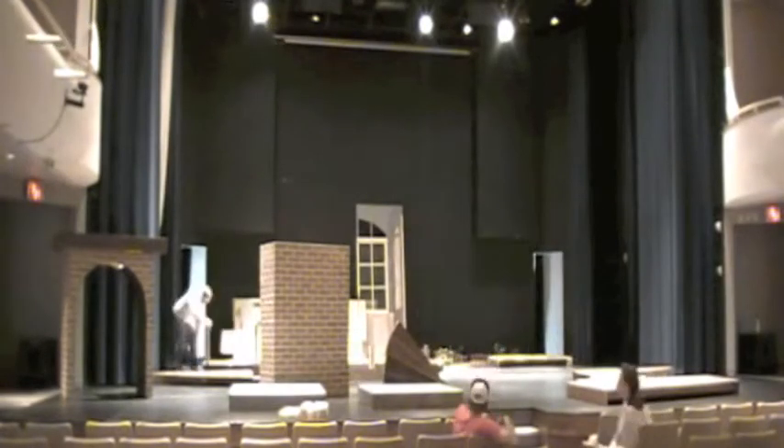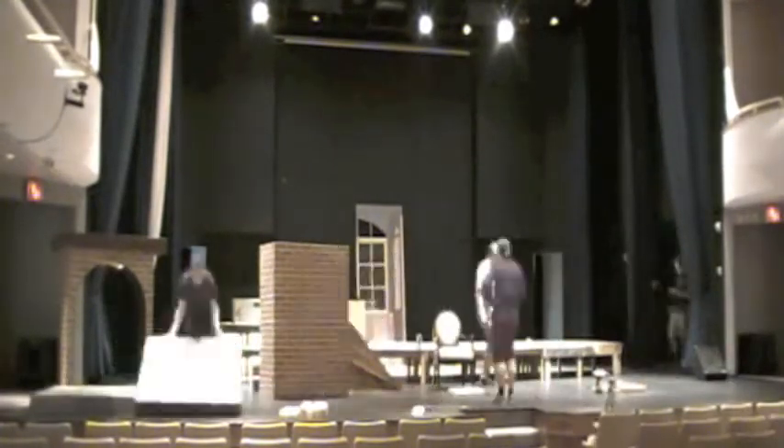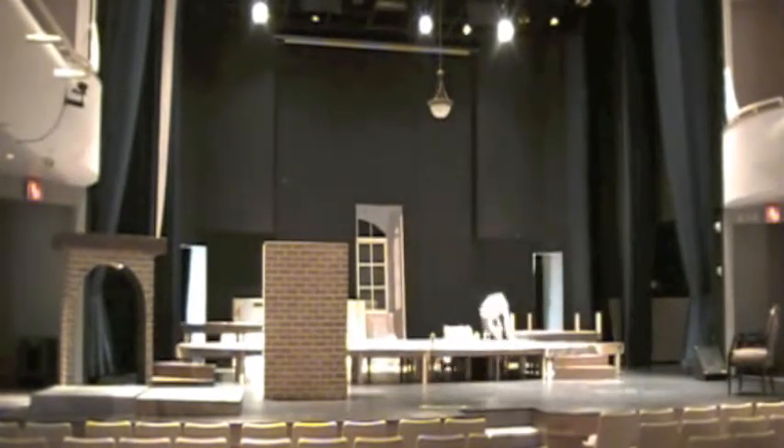Ken, Jim, Trevor, and I unloaded risers from the truck while Cassie started putting on legs. There are 64 legs on the higher portion of the stage. After putting the 12 risers in place, I crawled underneath to screw it together.